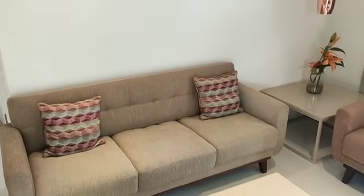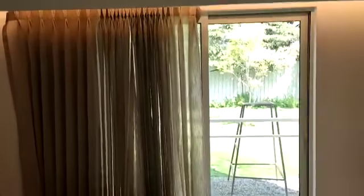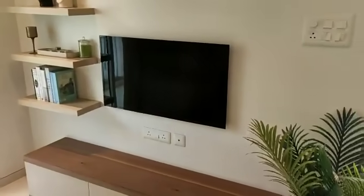This is the living room. On this side you have the TV unit.